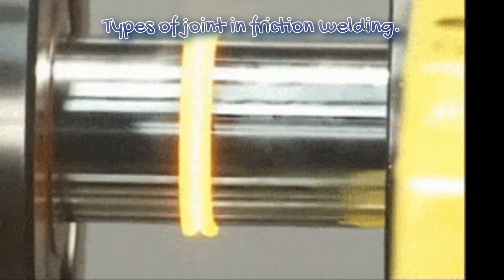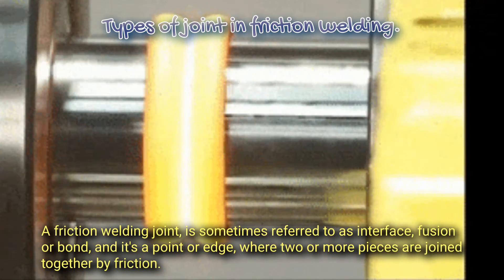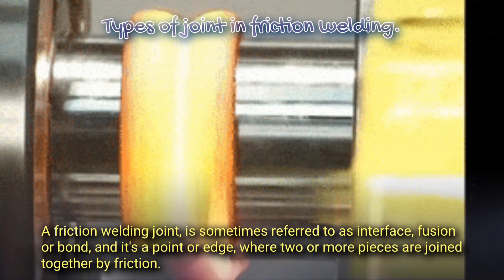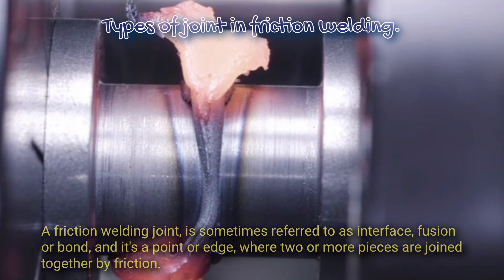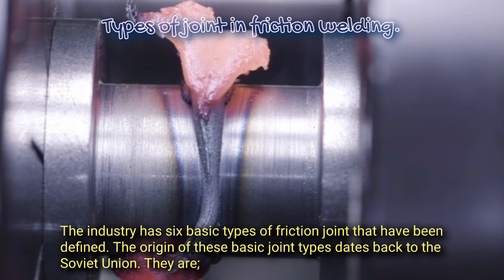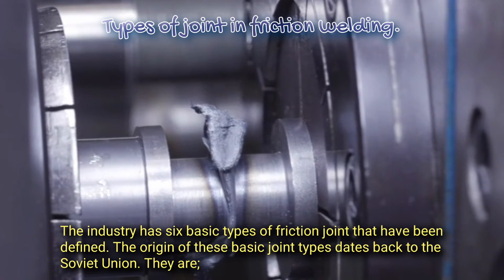Types of joint in friction welding. A friction welding joint is sometimes referred to as interface, fusion, or bond, and it is a point or edge where two or more pieces are joined together by friction. The industry has six basic types of friction joint that have been defined. The origin of these basic joint types dates back to the Soviet Union.